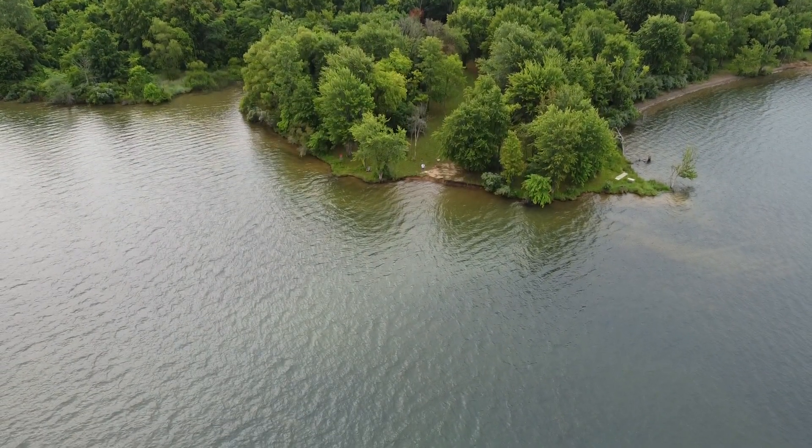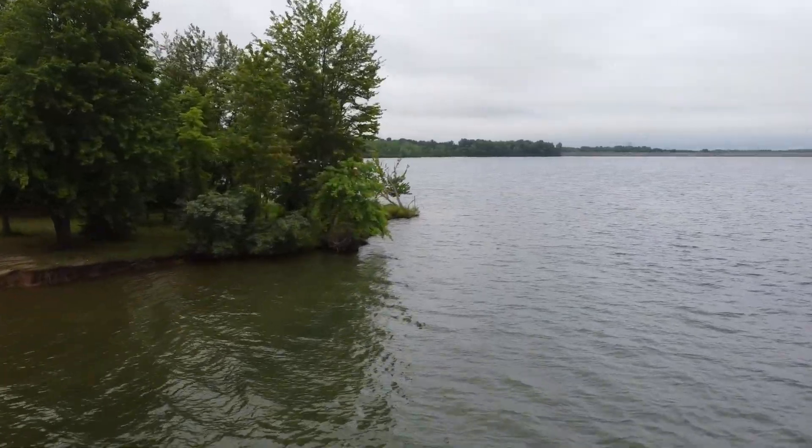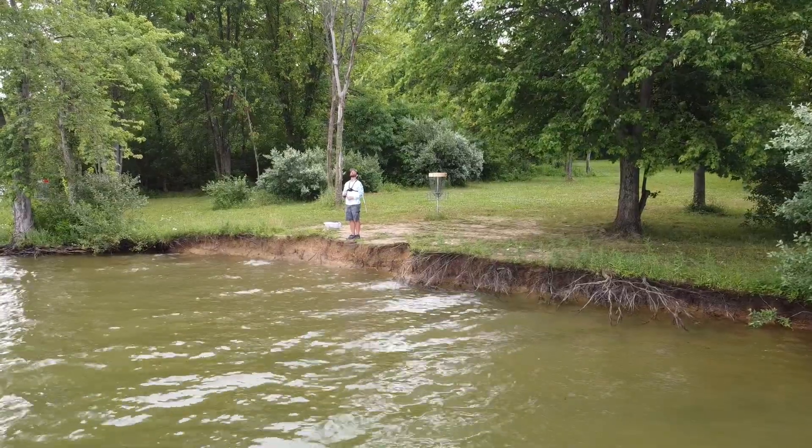Probably one of my favorite places to fish as a bank angler on big lakes is a point. Points are literally one of the best pieces of structure and habitat for bass on any lake or river, and bass can be found on points throughout the entire year — just positioned differently by season. I like to look at a topographical map to find areas where the creek channel or deeper water is close to the point, because that shallow-to-deep transition is money.